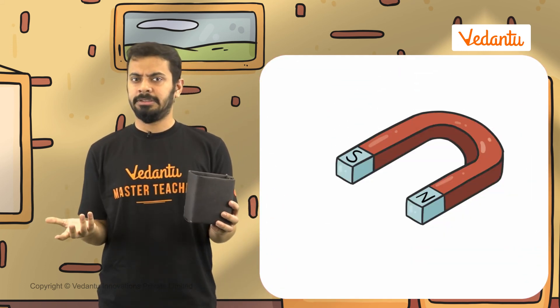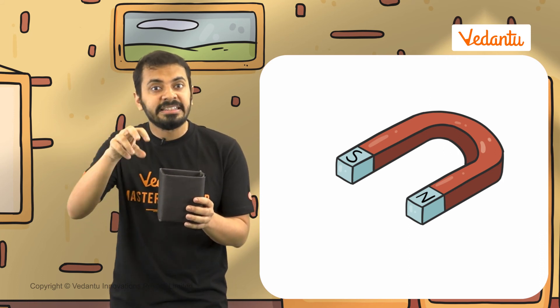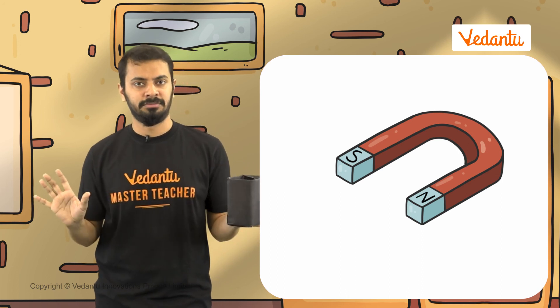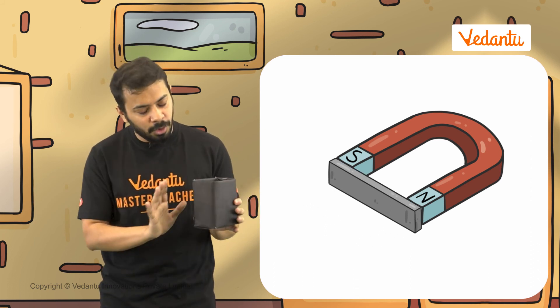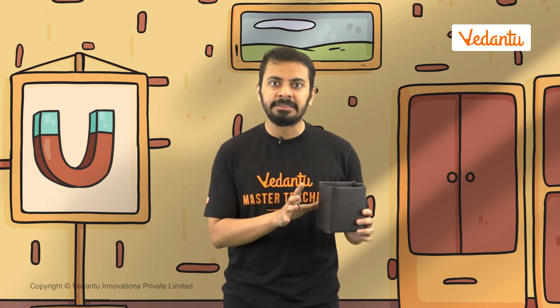But how do we store horseshoe magnets? Both of the magnetic poles point in the same direction. The solution is simple — we just have to place magnetic keepers at the poles. Now we know that I should not have stored these magnets in a metal box. I will store these new magnets properly.